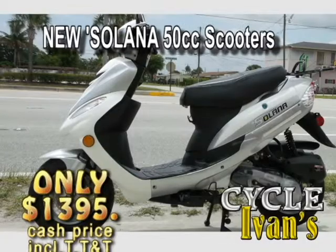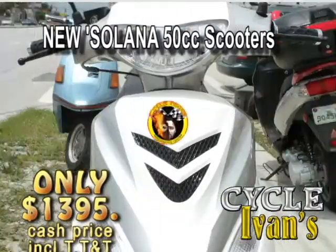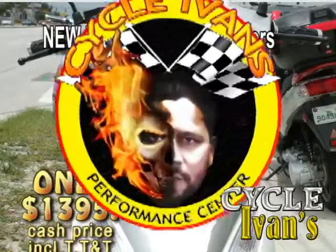Here it is — the new two stroke Solana. This 150cc scooter will get you around town with incredible gas mileage for just $13.95. Call Cycle Ivans right now.